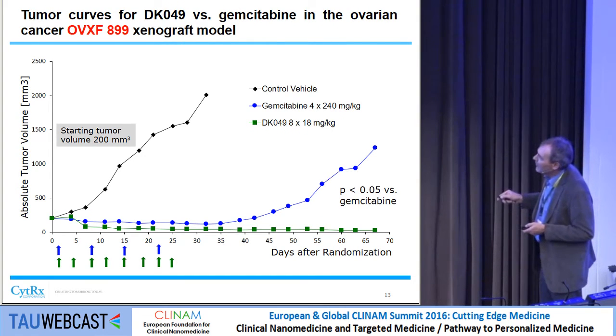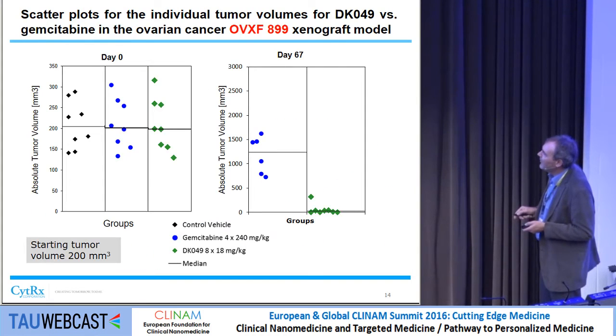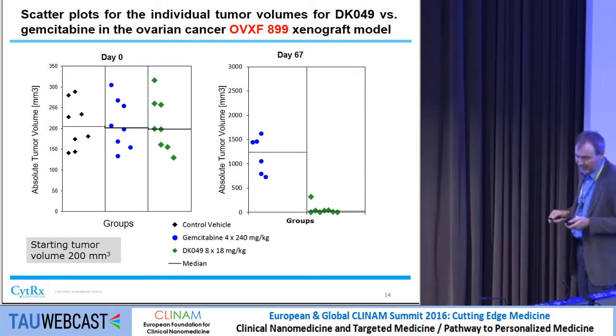In the ovarian model with a larger starting tumor volume, during therapy the response is good, but then you see clear separation. At day 67 there are seven complete remissions out of eight animals in the DK49 group.